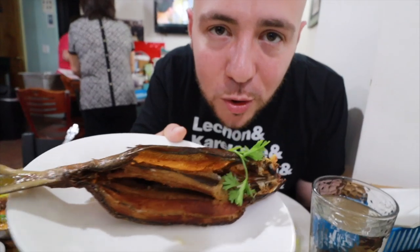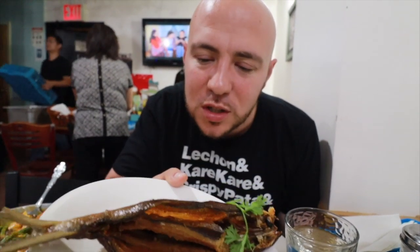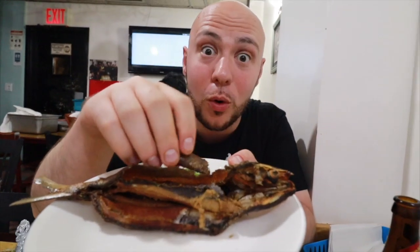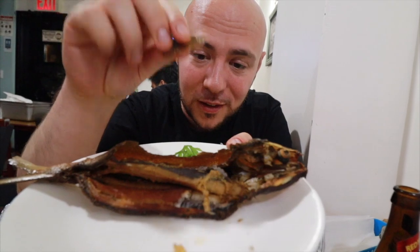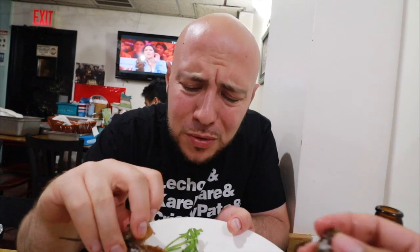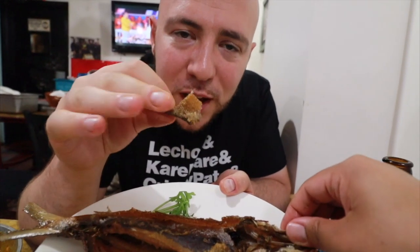Last but not least, we got pinapa — smoked milkfish. You can smell the smoke; it smells like bacon. This could be a perfect pescatarian substitute for bacon. Let's hear that crunch. I really like fish bacon right here — it's so smoky, so crispy. Smells incredible, tastes incredible. This is a sleeper right here. This quickly became one of my favorite dishes, and it really could be a perfect pescatarian substitute for bacon. Seriously good.